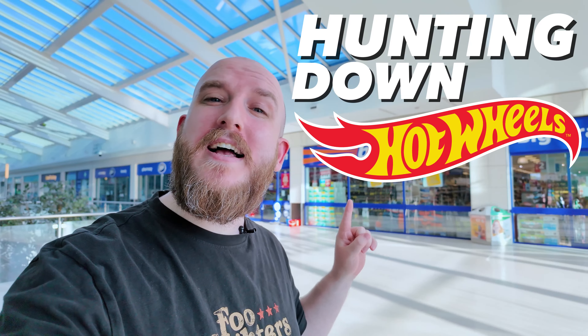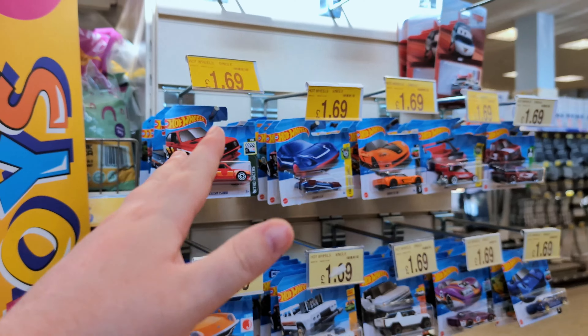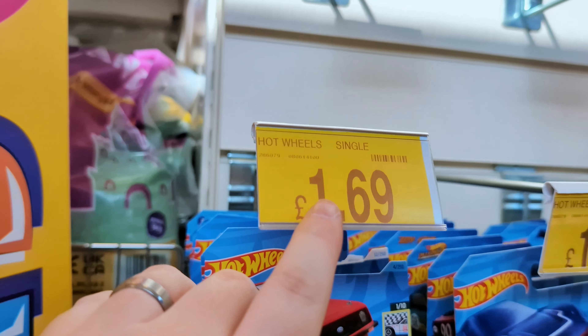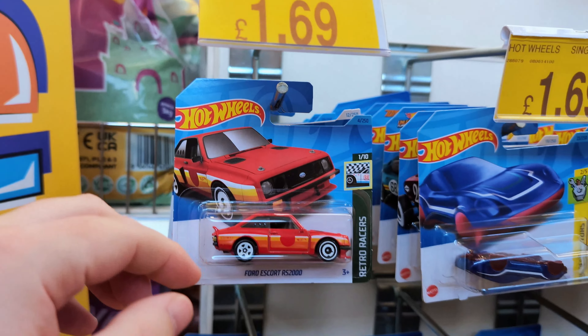Hey guys, just at B&M in Walkden hunting down Hot Wheels. Let's go in and see what they've got. Right guys, they've got full pegs in this B&M. I don't know what cases are out, but £1.69 is not a bad price at all, so I'm happy to pay that. Let's get started.